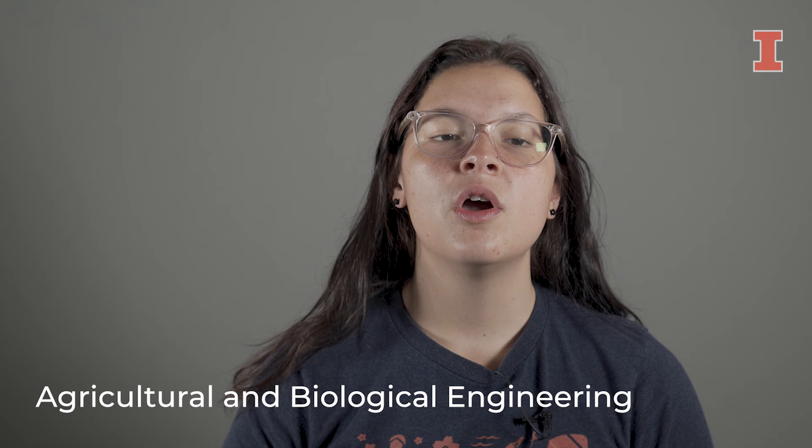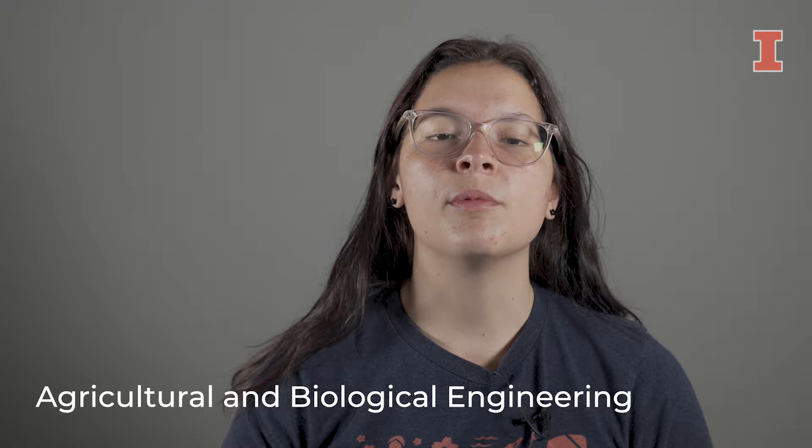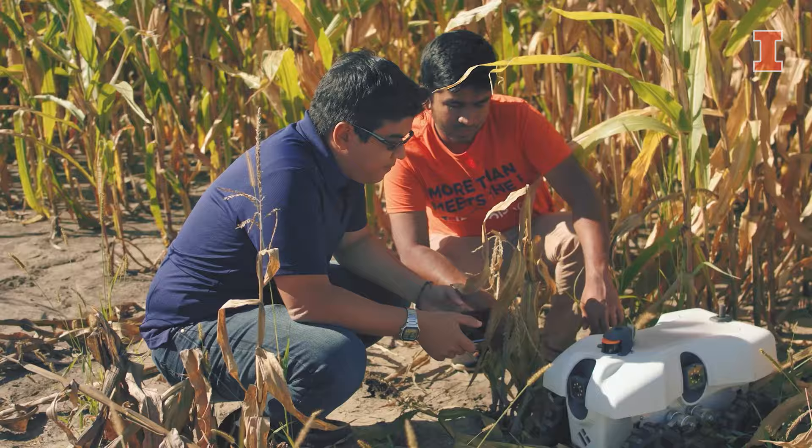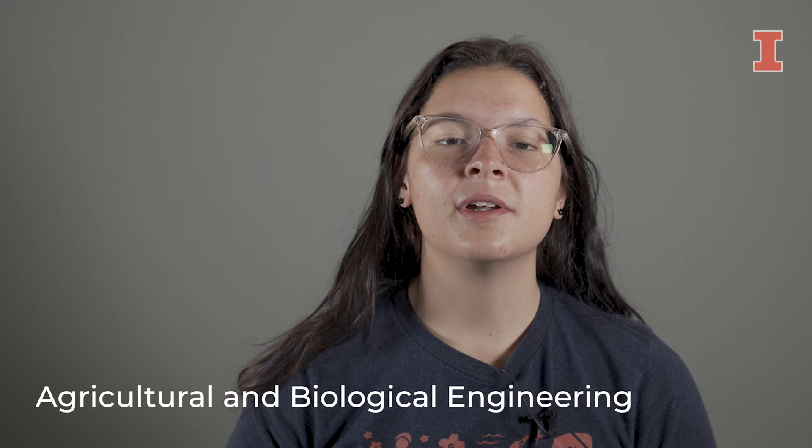One of my favorite classes was AB 224, Soil and Water Engineering, where we took weekly field trips to the AB farm to learn about runoff and erosion, water quality, and non-point source pollution.